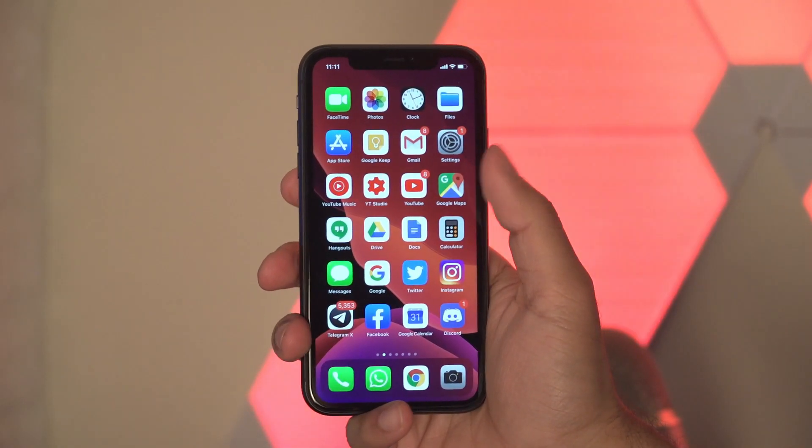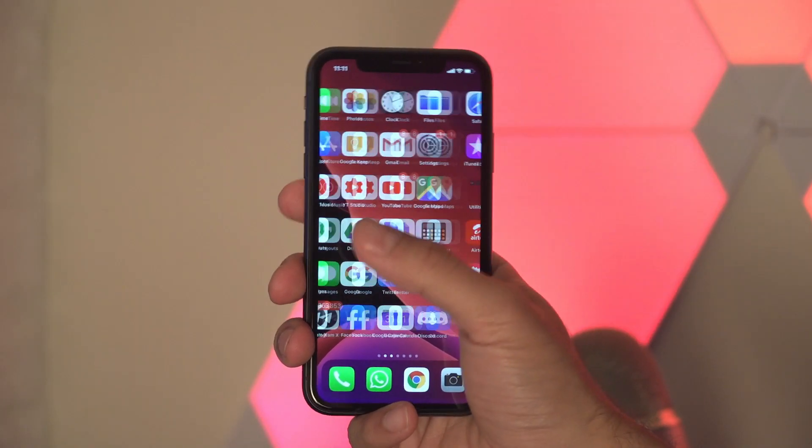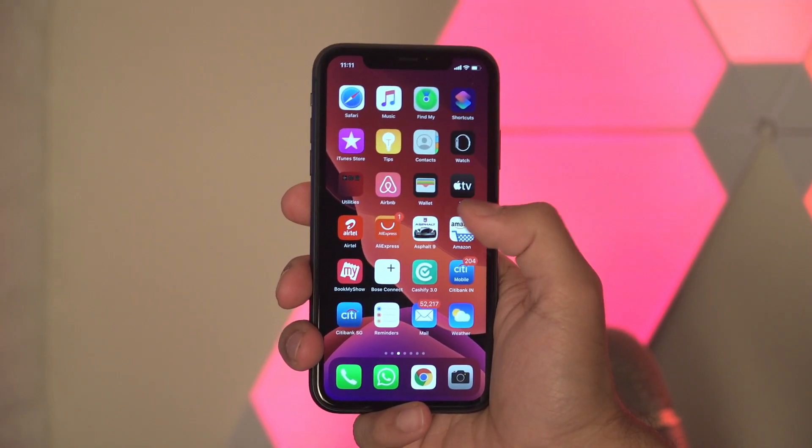Hello friends, welcome to Techniqued. This is Nirmal here, and in this video we'll show you how to unlock your iPhone 11.